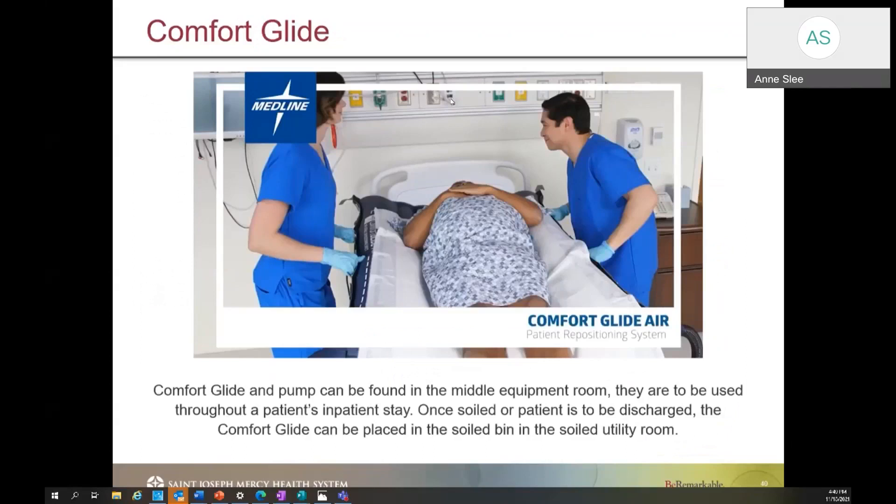In addition to specialty beds, we also have a ComfortGlide that will be helpful in preventing friction and shear injury to a patient. ComfortGlides are available in all of your units and should be placed underneath the patient. They have handles on each side to help with boosting, lifting, and turning. They can also be connected to an air pump located in each of your dirty equipment rooms. This should be used with two RNs at all times but can be inflated to allow for easier boosting or turning. Especially for patients with Braden scores of 12 and less, this should be underneath them, and you can put a pad and a sheet on top to maintain a dry environment.